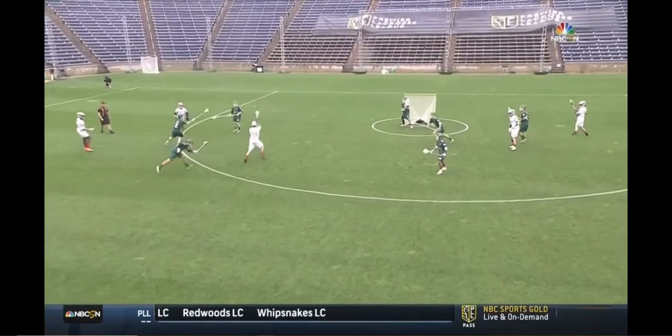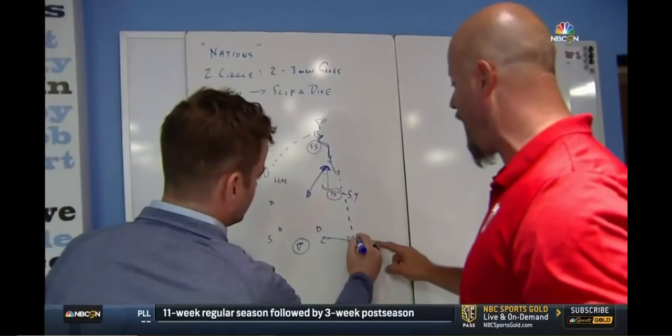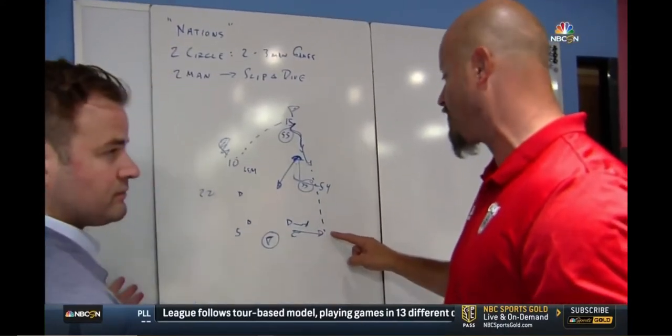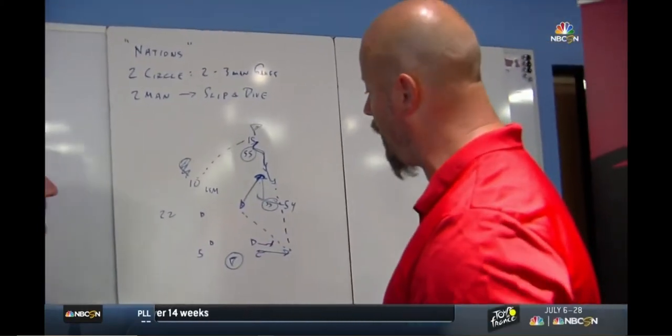Because Jake did such a good job of sealing that original short stick upfield, he had the advantage to the hoop. Miles Thompson steps out to make himself available for the outlet — the defender honors that, knowing how dangerous a shooter Miles Thompson is. Jake is able to cut right down the seam of the defense untouched and walk right in.